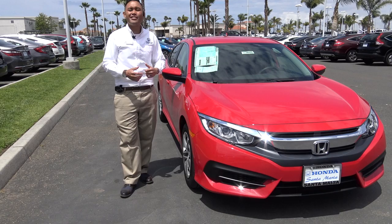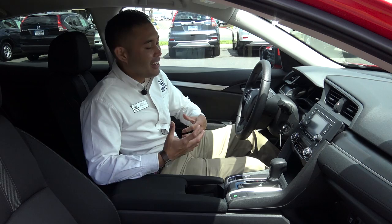Also, before we go into the vehicle, one thing I didn't mention yet is that this car is priced at $20,275. Now let's go inside and see what else this car has to offer. Even if this is the most entry level Civic, it definitely doesn't feel like it from the inside.